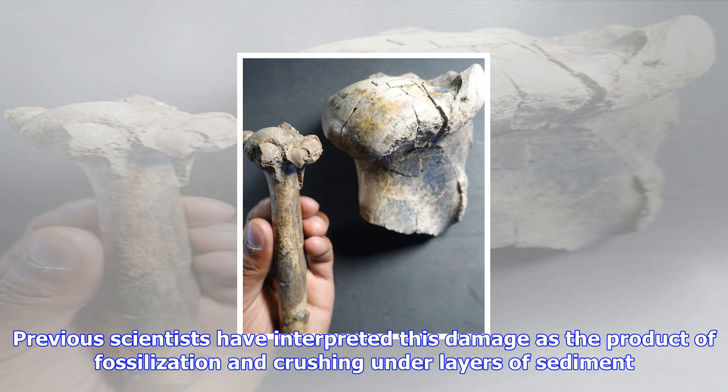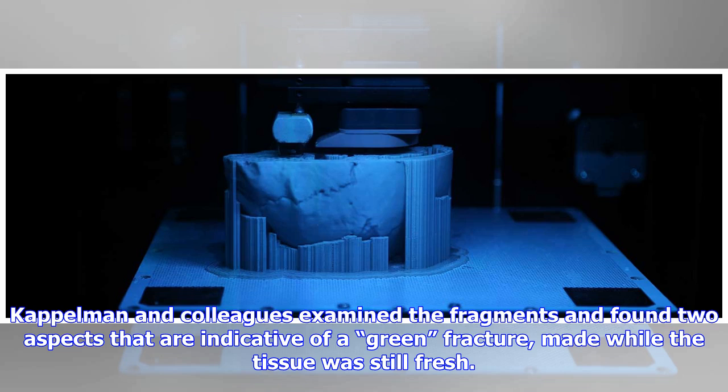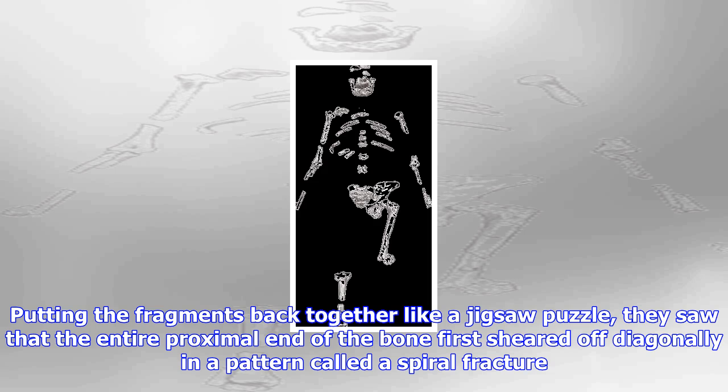Kaplman and colleagues examined the fragments and found two aspects indicative of a green fracture, made while the tissue was still fresh. Putting the fragments back together like a jigsaw puzzle, they saw that the entire proximal end of the bone first sheared off diagonally in a pattern called a spiral fracture. The fracture left some small shards of bone, only millimeters in size, still adhering to the fractured fossil.